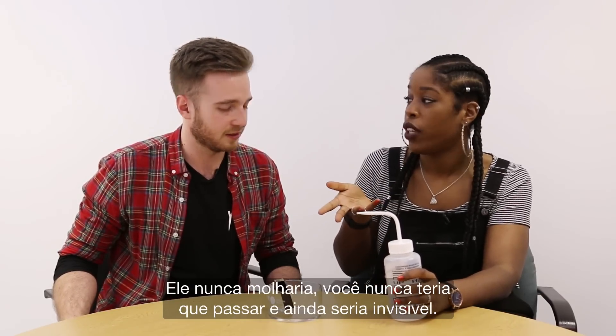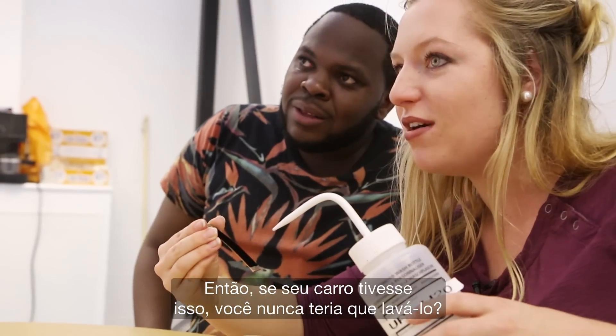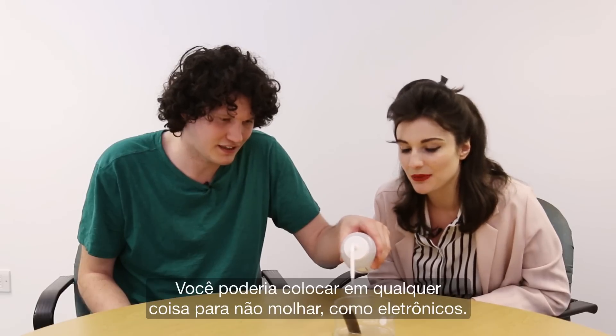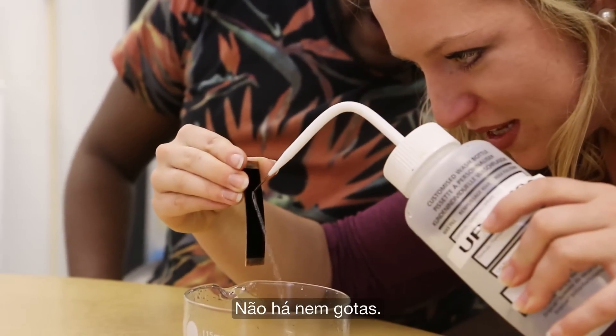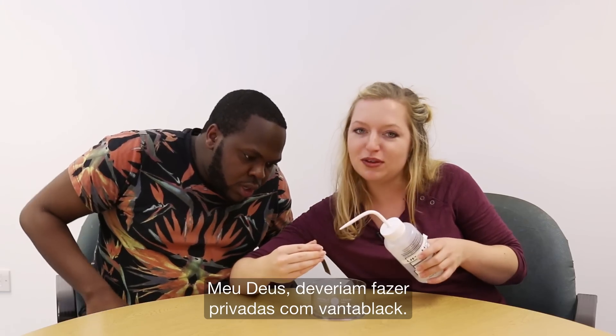And also you'd be invisible. So if you had this on a car, would you never have to wash it? You could just put it on anything you don't want to get wet — like electronics. There's not even little droplets. Oh my god, they should make Vantablack toilets.